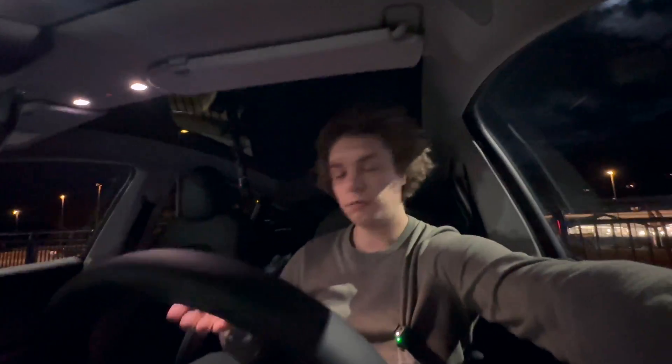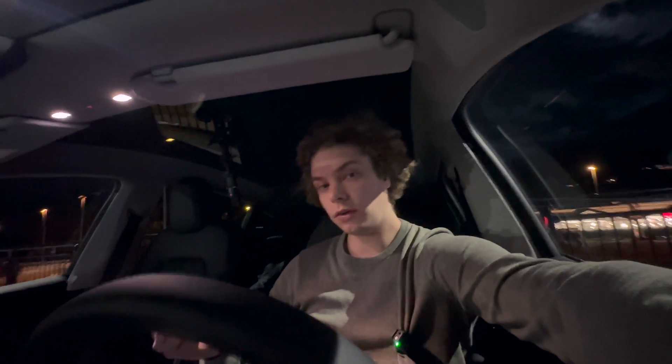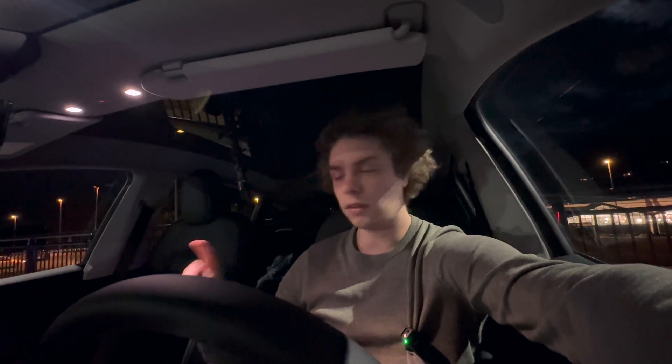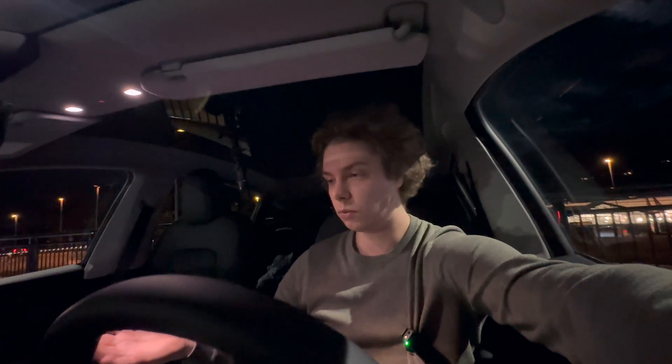This car is special because it has the BYD blade LFP batteries. Most other LFP vehicles have normal cattle cells but this one has the BYD blade batteries, and I've heard some interesting things, some very nice things about the charging curve on this vehicle.